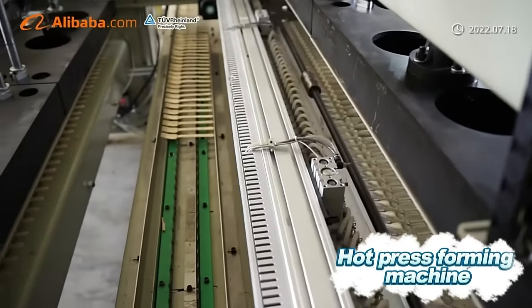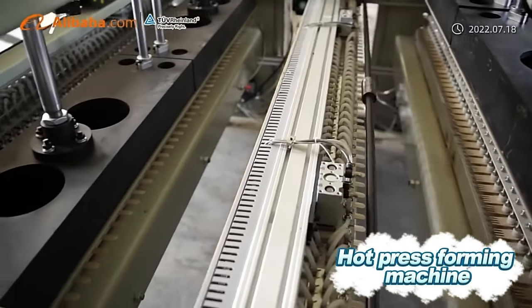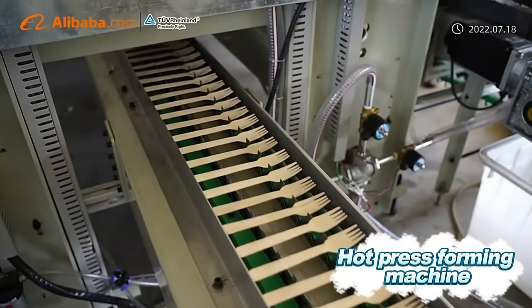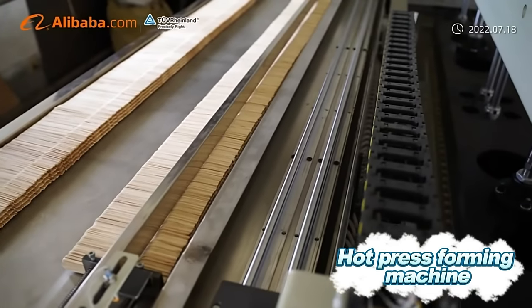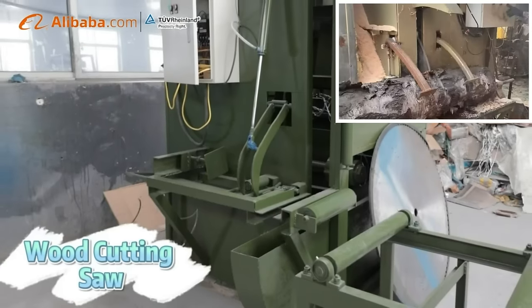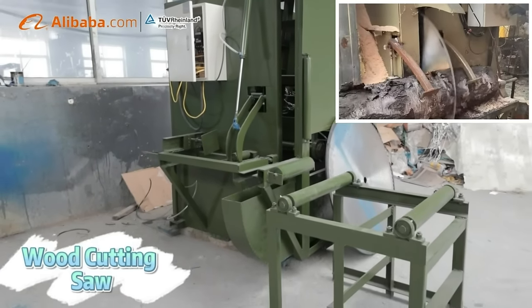GLC is a manufacturer of CNC disposable wood cutlery machines. The machines are used to produce disposable wood spoon, fork, knife, ice cream stick, coffee stirrer, chopsticks, fruit fork, tongue depressor, and other wood products.